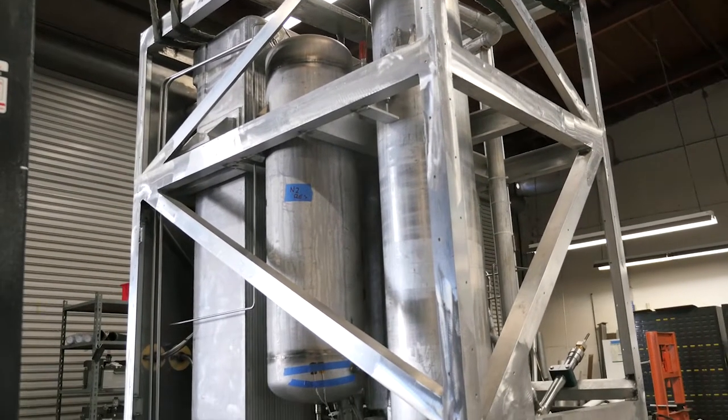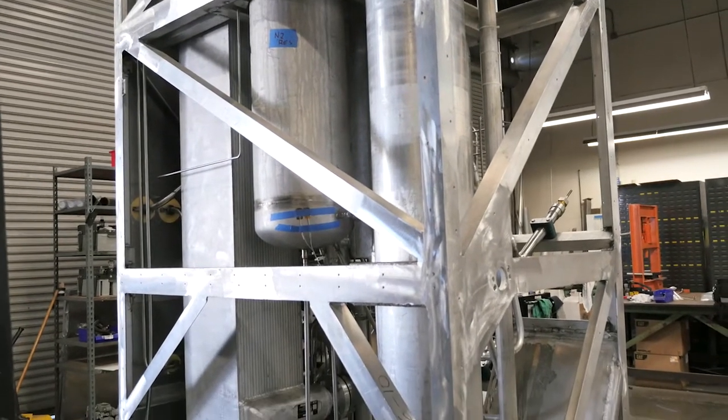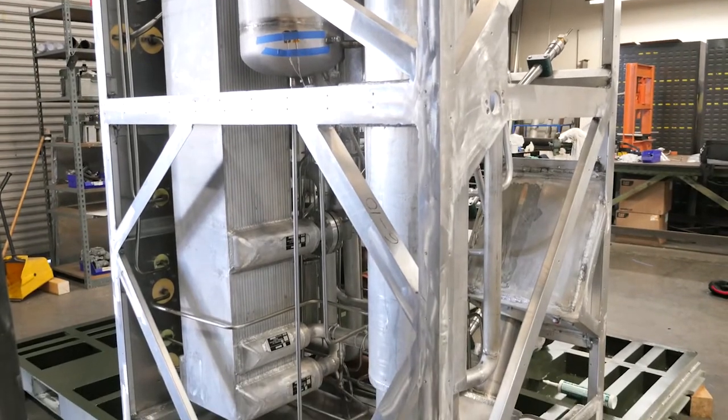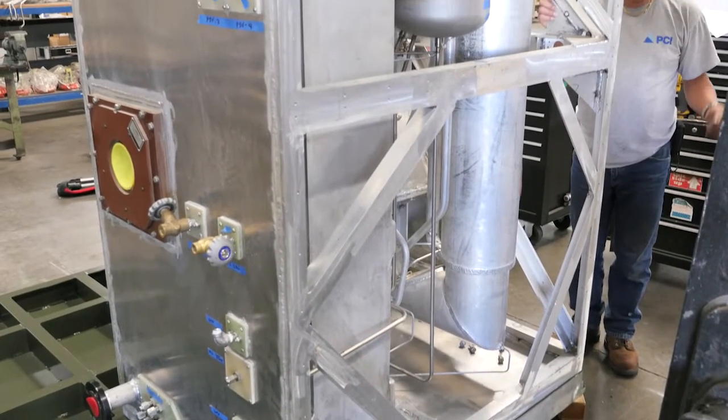producing high purity liquid oxygen. If the desired product is liquid nitrogen, cold nitrogen gas is sent to another heat exchanger, called the condenser, where it is cooled below the boiling point to produce high purity liquid nitrogen.